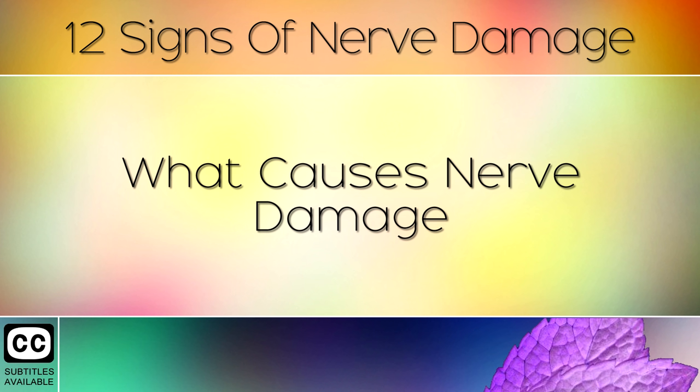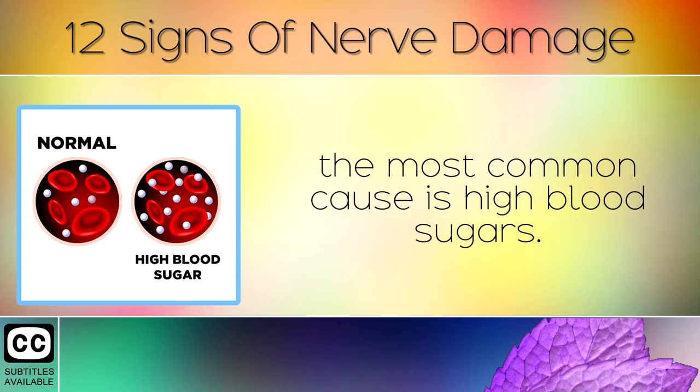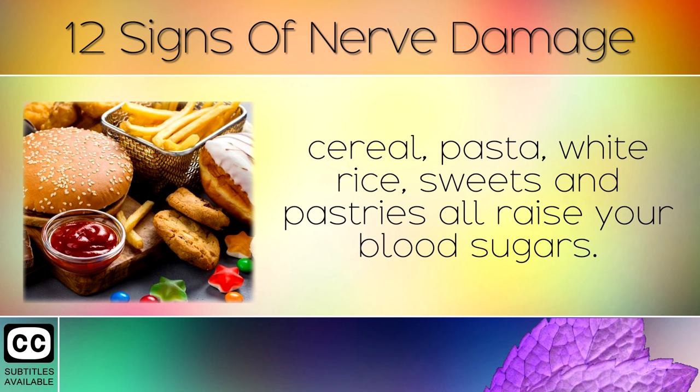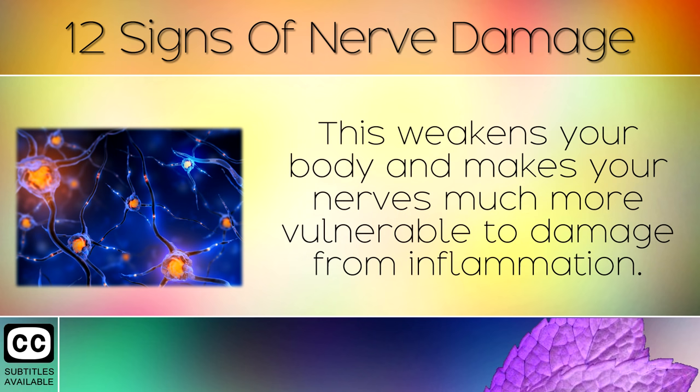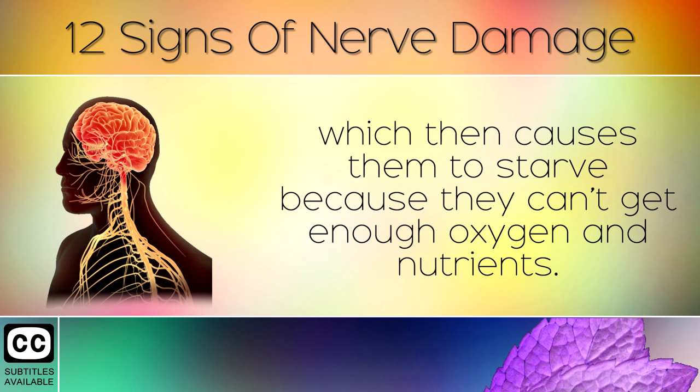What Causes Nerve Damage? Although there are many different triggers that can damage different parts of your nervous system, the most common cause is high blood sugars. Eating sugary foods and refined carbohydrates like bread, cereal, pasta, white rice, sweet meats and pastries all raise your blood sugars. Over time these deplete your important nutrients, such as Vitamin B1, Zinc, Magnesium, B12 and many others. This weakens your body and makes your nerves much more vulnerable to damage from inflammation. High blood sugar damages the blood vessels connected to your nerves, which then causes them to starve because they can't get enough oxygen or nutrients.